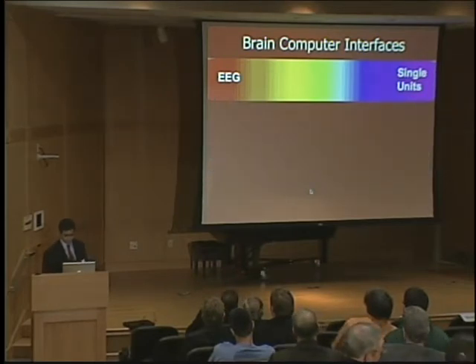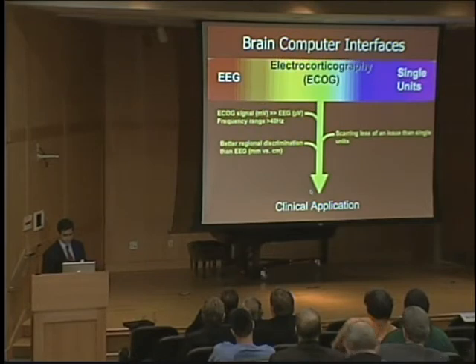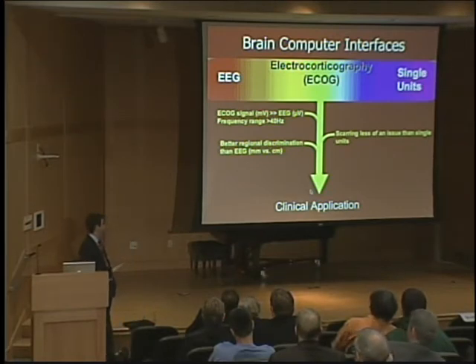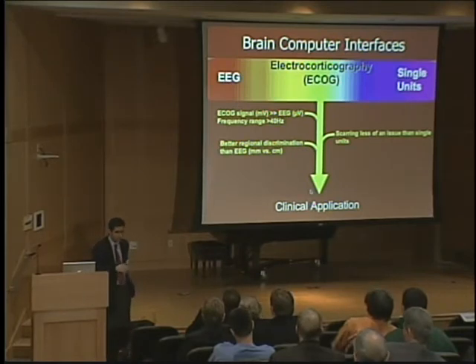Where our group at Washington University came into the picture was with an alternative strategy: using what's called electrocorticography, or ECoG. That signal is acquired from the surface of the brain without penetrating it. It has unique features — it's much more robust than EEG, you can see a much broader frequency range, there's much better regional discrimination, meaning you can see fine points of activation at millimeters versus the centimeters of EEG. And because you're not penetrating the brain, scarring is much less of an issue.